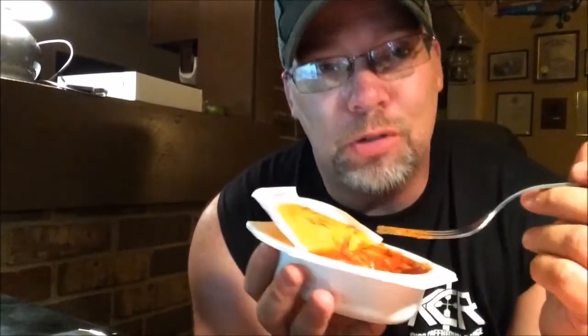I'll be damned, I do believe this is very good even cold. Holy shit, how sweet! I'm really impressed — this is really, really good. I don't know if it's gonna make it to the microwave or not.